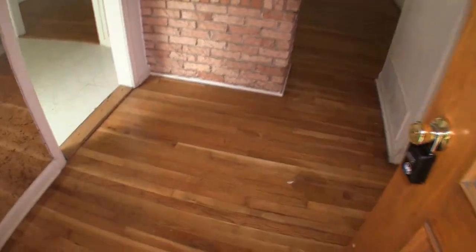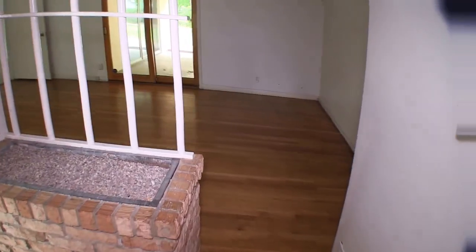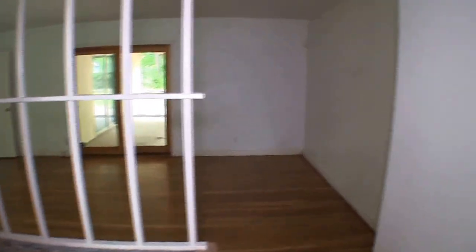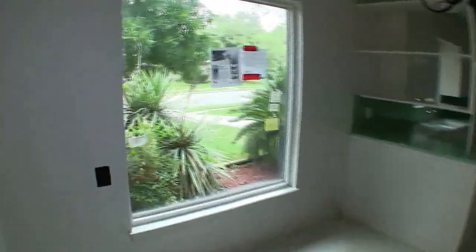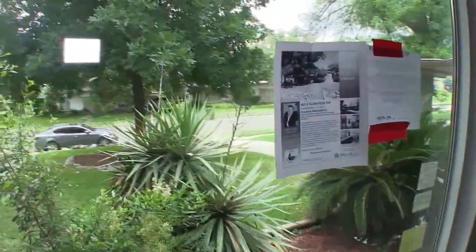As we walk in, the entryway has wood floors — actually most of the home has wood floors, which is a really nice touch and they're in great condition. You have a mirror here that makes the room feel a little bit larger, and a little gravel area where you could put some plants. Going to the left, we're immediately into the dining room, which has a huge picture window. The windows have been upgraded — I absolutely love these big windows, they let in a lot of natural lighting.